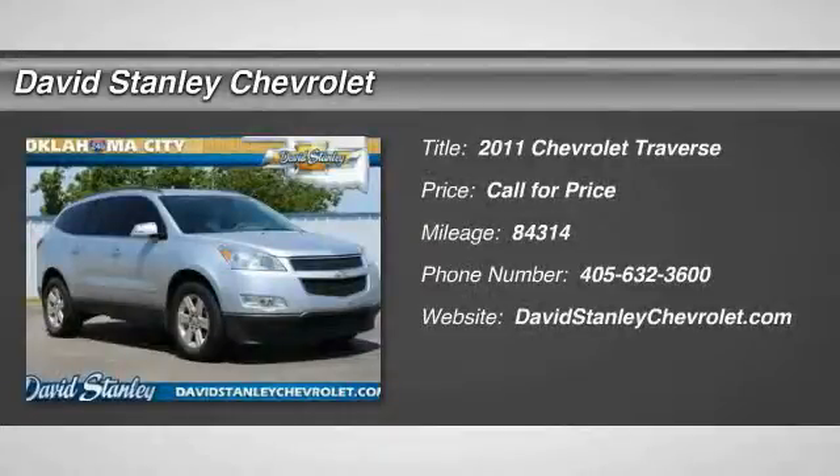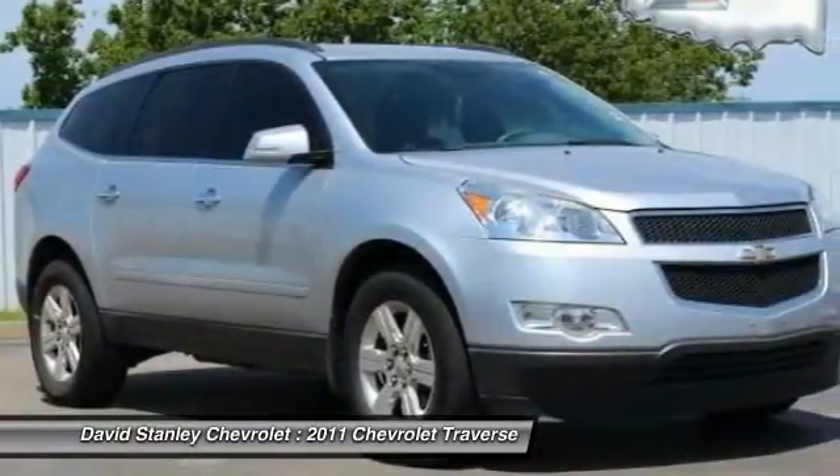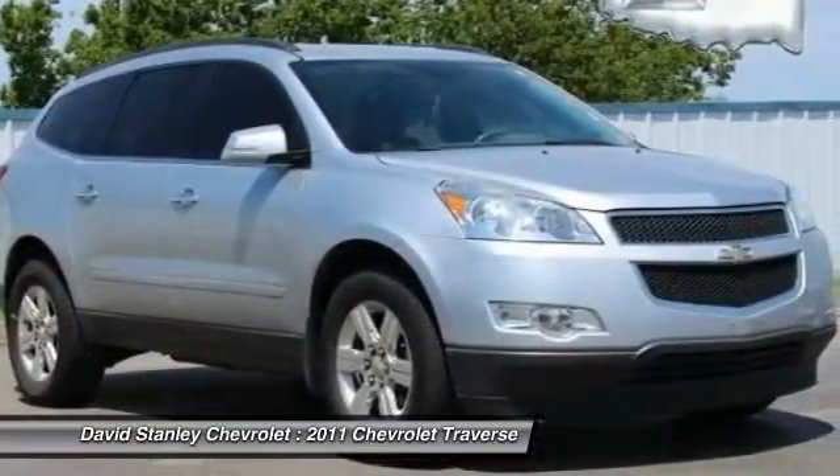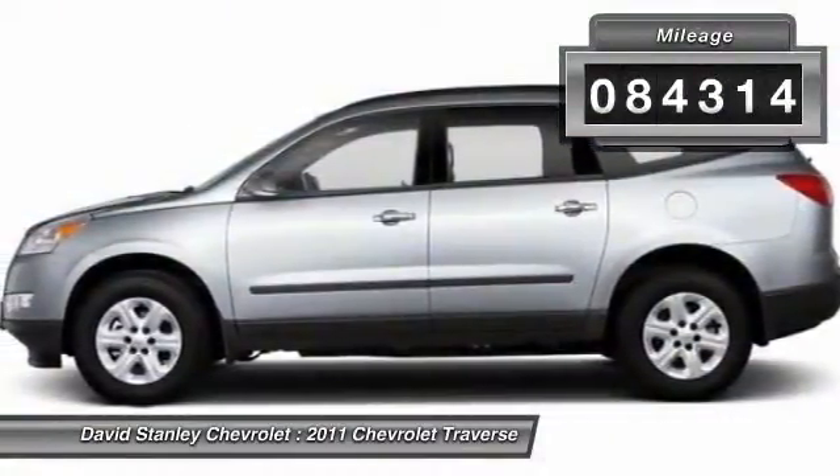2011 Traverse. The Chevy Traverse is more stylish than minivans and far more fuel and space efficient than truck-based SUVs. Crossovers like the Traverse are excellent family vehicles. This vehicle has less than 85,000 miles.